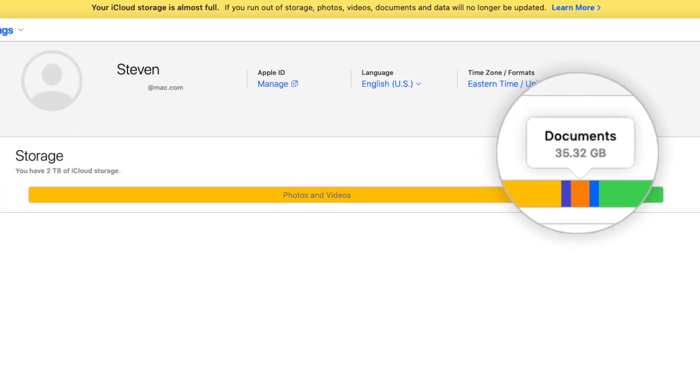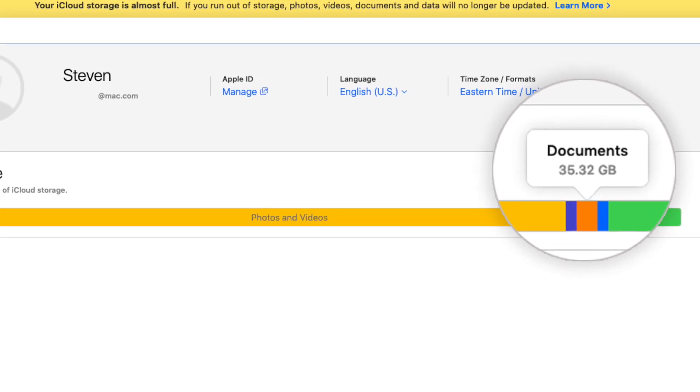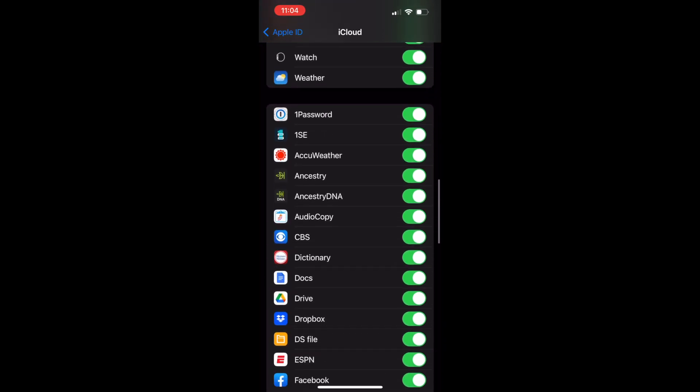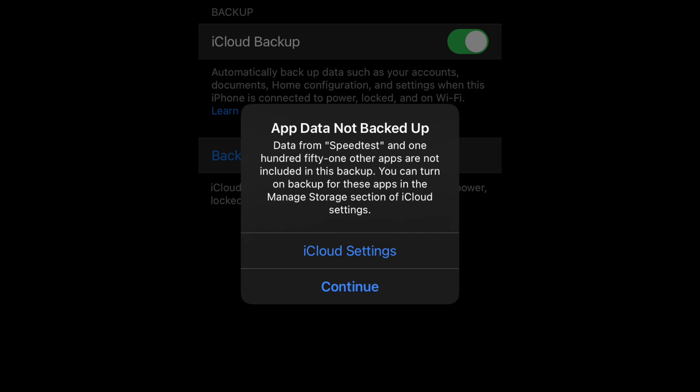However, this raised a lot of red flags in my mind about how iCloud data is stored and what I have access to. For example, earlier in this whole ordeal, I noticed that my documents group of data on iCloud was about 20 gigabytes higher than what I could actually calculate myself. After about a month of going back and forth with Apple support, the best they could tell me is that some third-party app developers may have been storing data there, but neither Apple nor I would have insight into seeing or deleting that data.